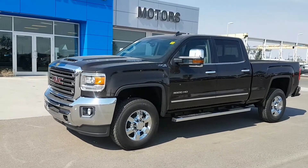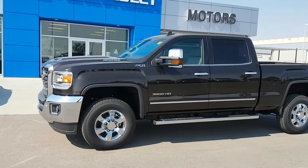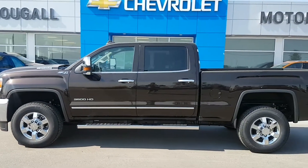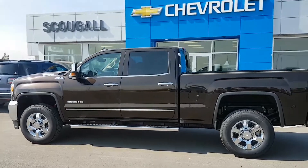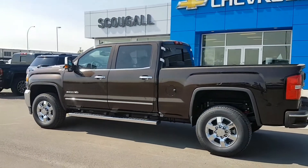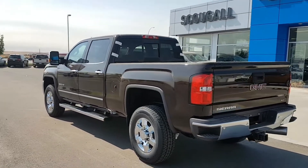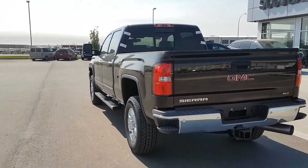A very good day from Skougal Motors in Fort McLeod. Stock number 185351. We're looking at a 2018 GMC Sierra 3500 HD. This is a crew cab regular box — it's a 6.6 foot box — one ton truck.